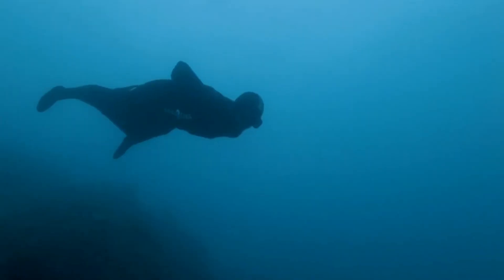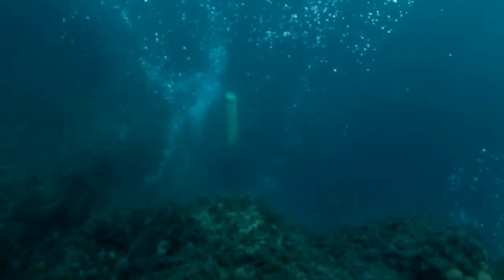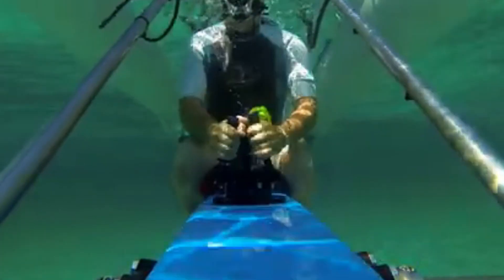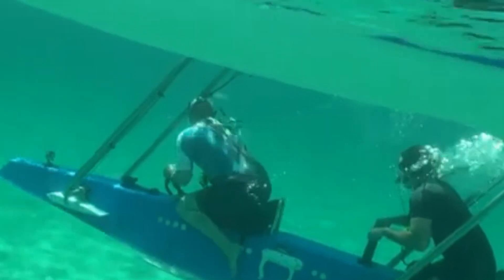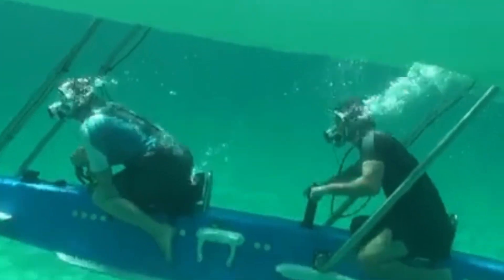By tapping into the powerful emotions and sensations associated with subaquatic activities, Ocean Wings offers a completely new dimension to underwater exploration and sports, pushing the boundaries of what is possible for humans in the water.